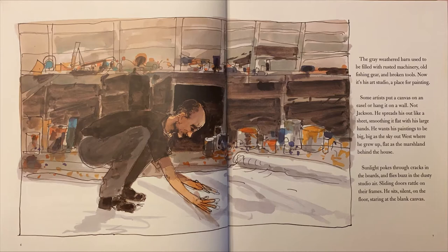Some artists put a canvas on an easel or hang it on a wall. Not Jackson. He spreads his out like a sheet, smoothing it flat with his large hands. He wants his paintings to be big, big as the sky out west where he grew up, flat as the marshland behind the house. Sunlight pokes through cracks in the boards and flies buzz in the dusty studio air. Sliding doors rattle on their frames. He sits, silent, on the floor, staring at the blank canvas.